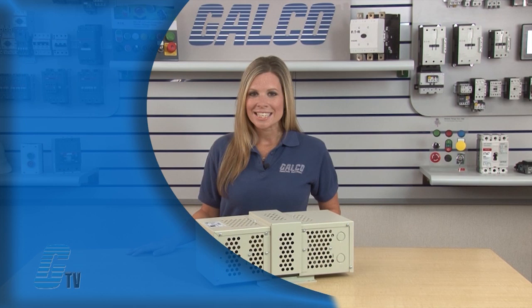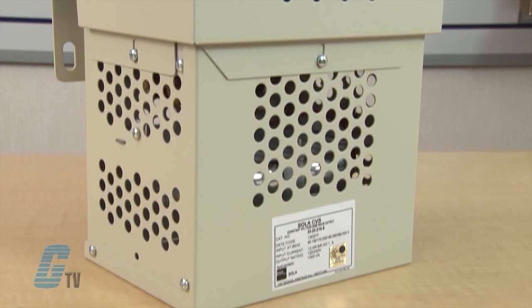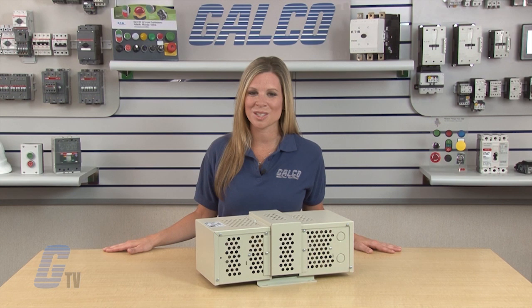Some typical applications for this type of constant voltage transformer are industrial automation and control equipment, PLCs as well as analytical laboratory and factory automating equipment. They can also be used in photo processing equipment, sound recording systems, photographic enlargers and broadcast equipment.